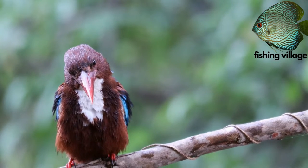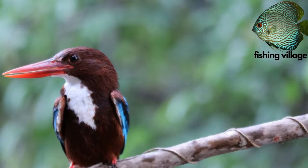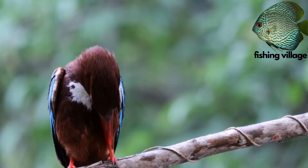Since they spend most of their time perched on a stalk, twig, or branch while keeping an eye out for prey, kingfishers often have short legs and robust feet.